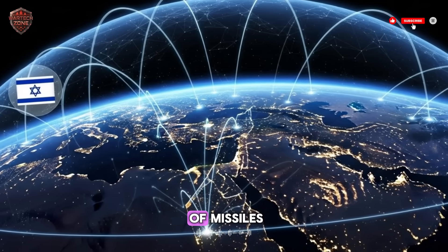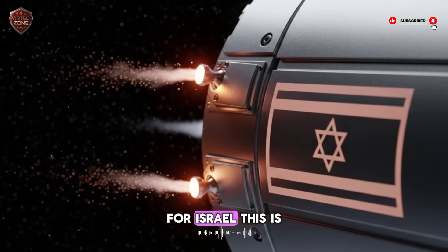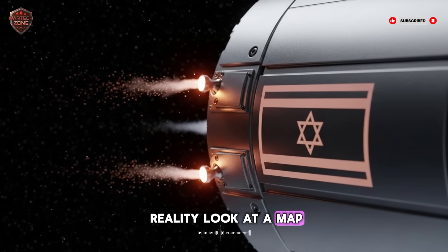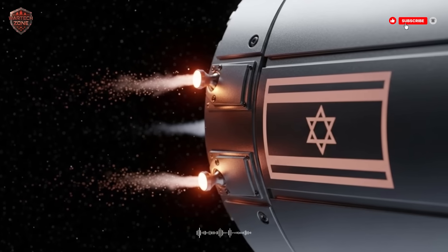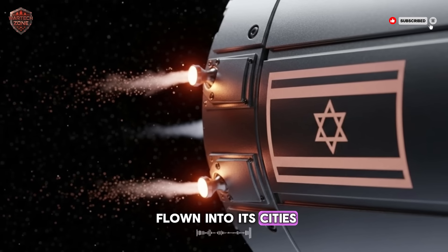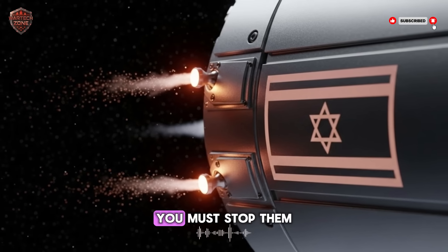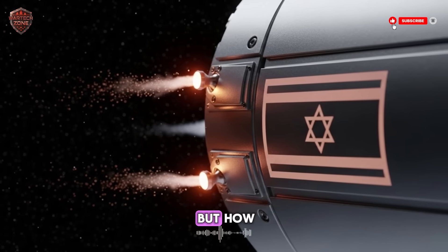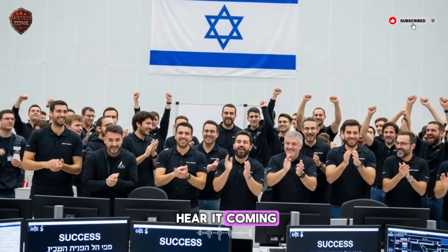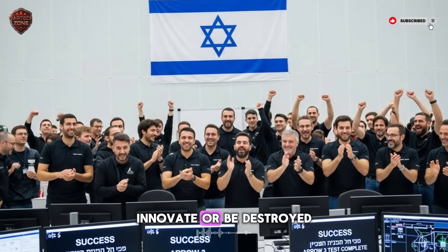The world is full of missiles — big ones, fast ones, ones that can fly between continents. For Israel, this is not a future problem. It is a daily reality. Look at a map and you will see a small country surrounded by neighbors with powerful armies. For decades, rockets have flown into its cities. Simple defenses are not enough. You cannot hide from these weapons. You must stop them. But how? A normal missile flies too high and too fast. By the time you hear it coming, it is often too late. Israel had one choice: innovate or be destroyed.